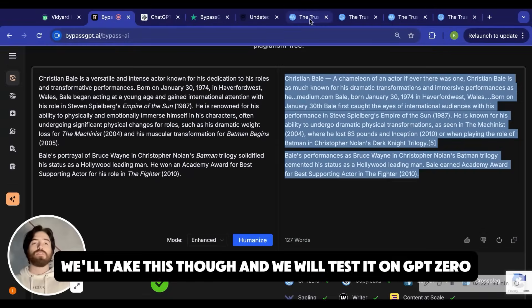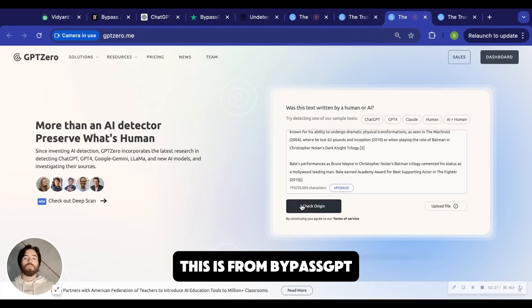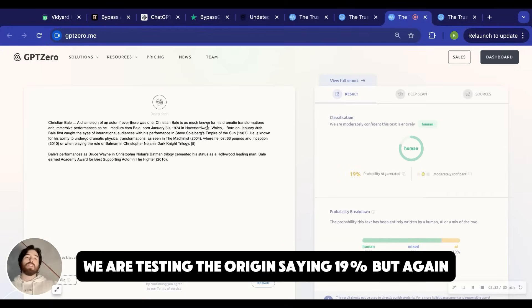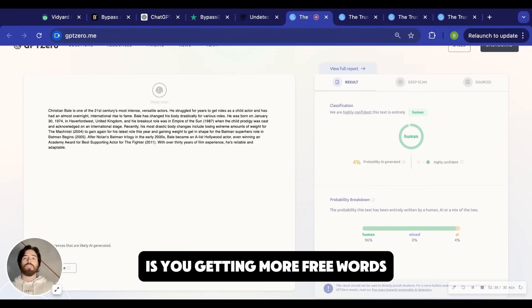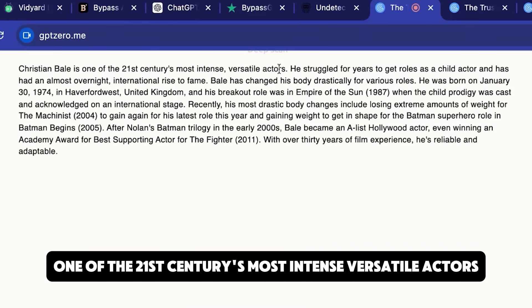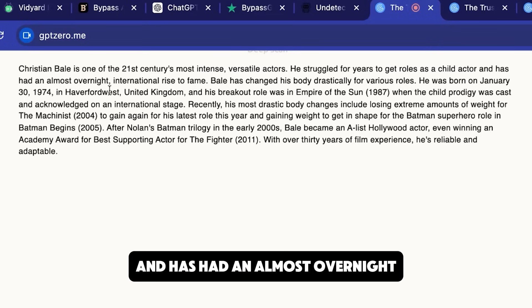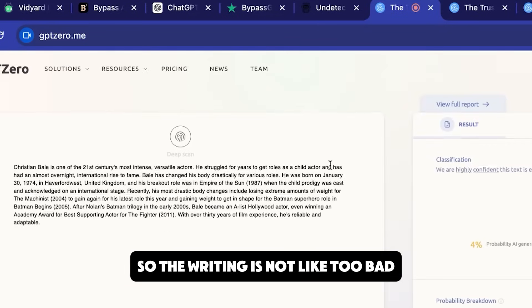We'll take this and test it on GPTZero. So this is the Grubby second spin, and this is from BypassGPT. We're testing — origin is saying 19%. But let's compare the actual quality of the text. Grubby is getting more free words, and the quality isn't too bad. If we zoom in and check out the actual quality of the writing: 'Christian Bale is one of the 21st century's most intense, versatile actors. He struggled for years to get roles as a child actor and has had an almost overnight international rise to fame. Bale changed his body drastically for various roles.' So the writing's not too bad.